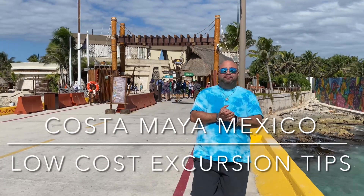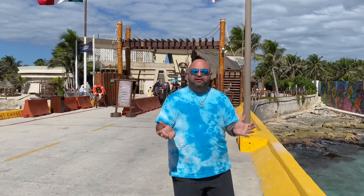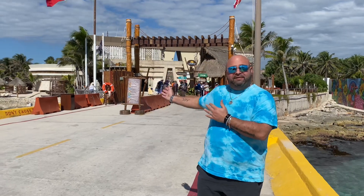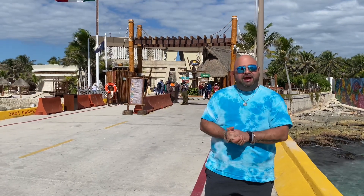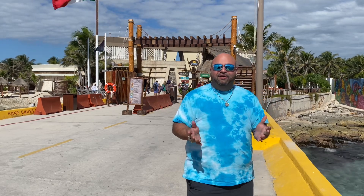Hey everybody! Welcome to beautiful Costa Maya, Mexico. This is another great port for excursions from snorkeling to diving to shopping. There's a great shopping bazaar right behind us with all kinds of local crafts and goods, tequila, and so much more.